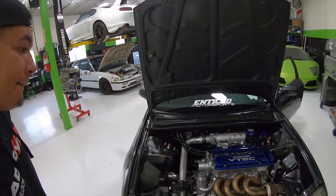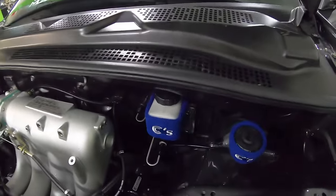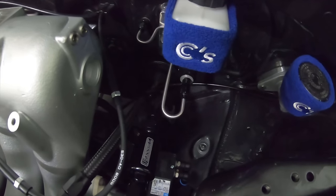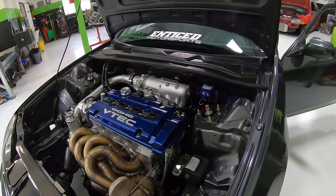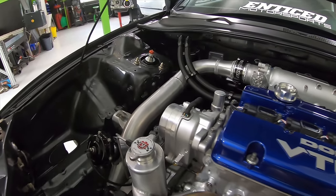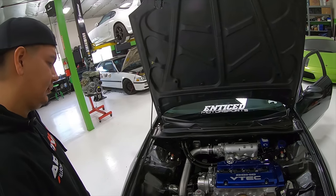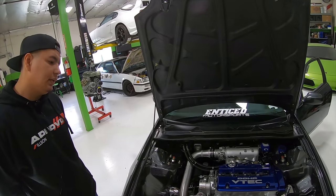The brake booster delete was done to simplify the bay a little more — it gave it a much cleaner look. Richie bent the stainless steel hard lines and relocated the proportioning valve under the dash, so you don't see any brake lines in the engine bay. The distributor has been deleted — it's a K-series coil-on-plug conversion made by Total Race. Eventually I want to do a cam trigger kit, but it's really expensive.